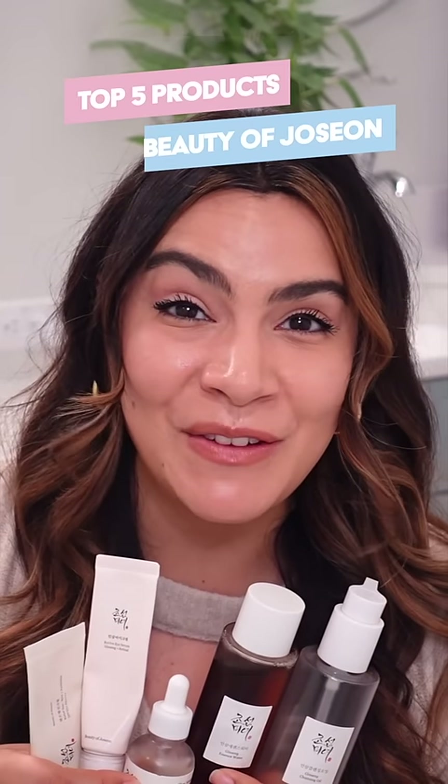These are my top five Beauty of Joseon products. Starting with cleansers — I am obsessed with the Radiance Cleansing Balm to take off thick, heavy makeup.